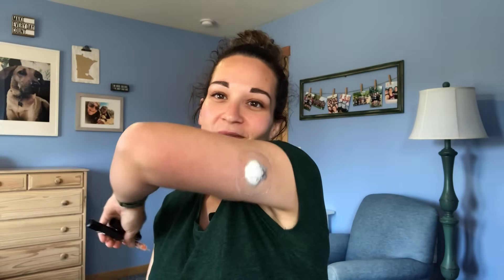Hi, I'm Sarah. I've been living with type 1 diabetes for 14 years. I use the Smart MDI system, which includes Medtronic's InPen — looks like this — and Medtronic's Guardian Connect CGM, which I wear on the back of my arm.